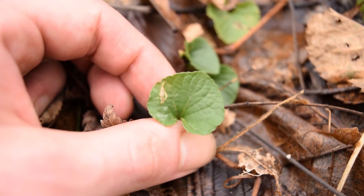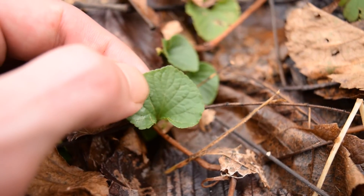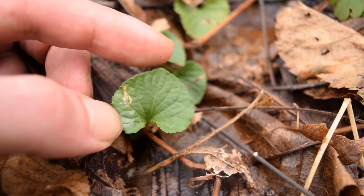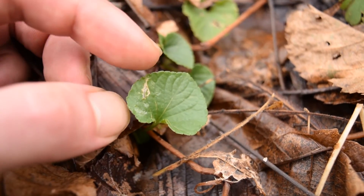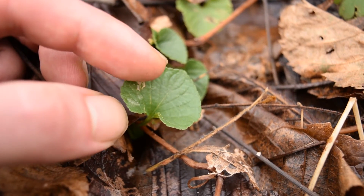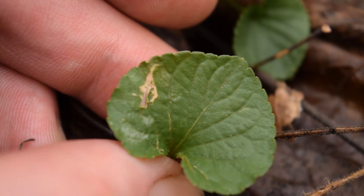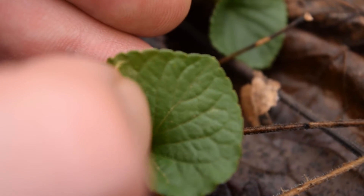Some other plants I see in the area are violet. You can see this very distinct violet leaf here. Violets have a very unique heart shape to them — they look very much like a heart — and you can also see that the veins of the leaves radiate outward from the center vein, as you can see with these distinct radiating veins on the violet leaf.